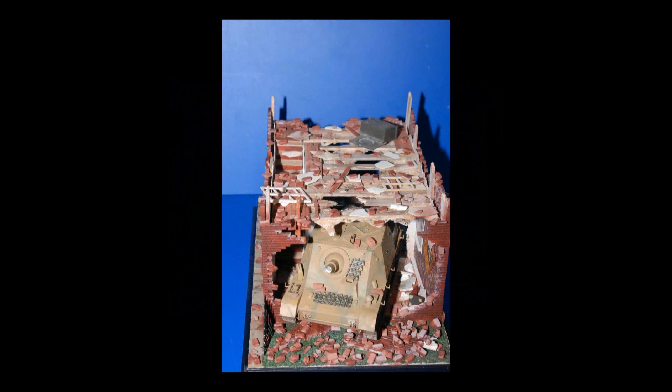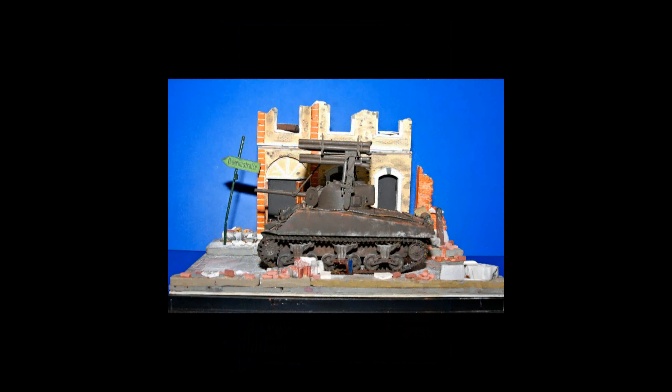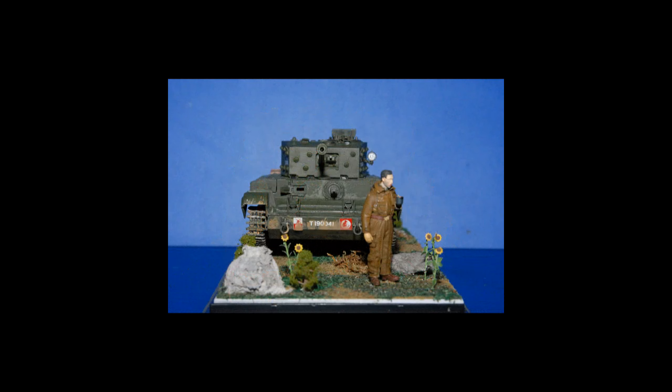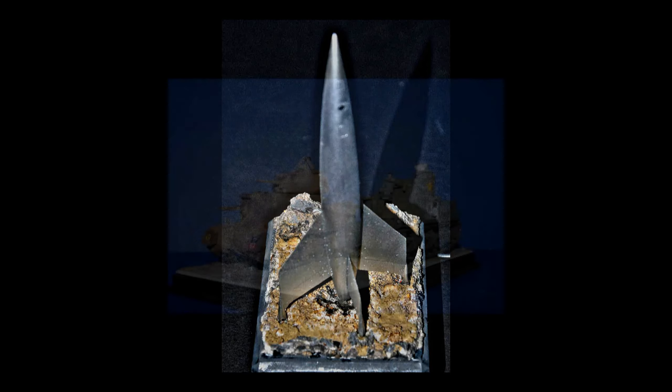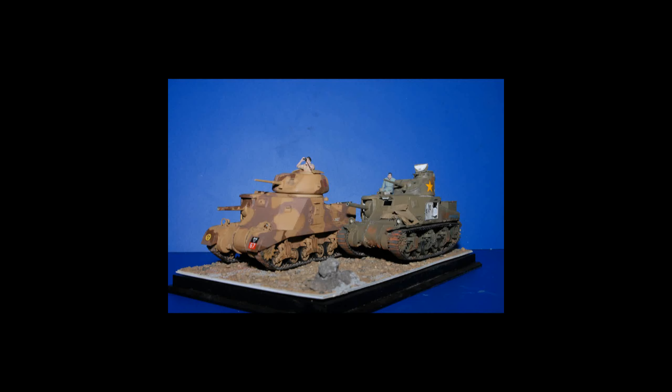This video is about the whys and hows of using vignettes and dioramas to display your finished models. There's a companion video, titled The Split Level Diorama, in which I'll take you step by step through building a diorama landscape more complex than my usual flat terrain scenes.